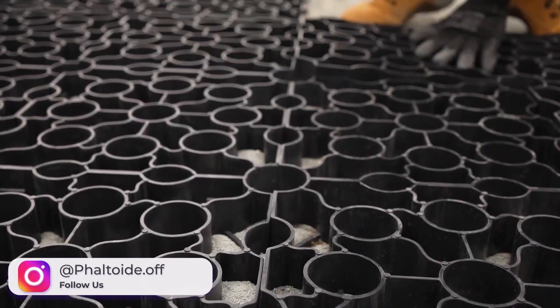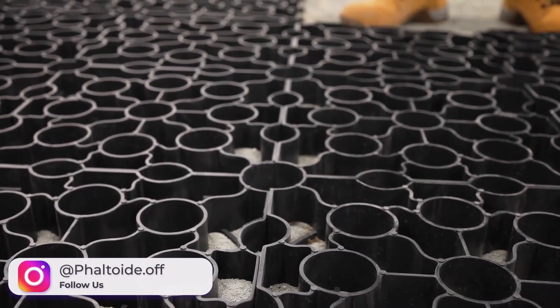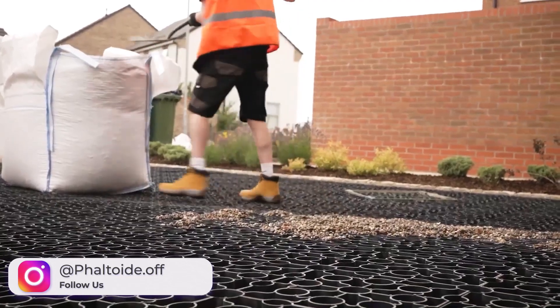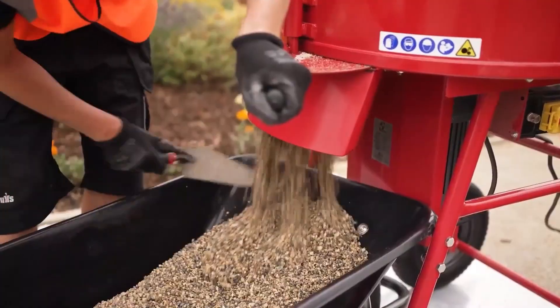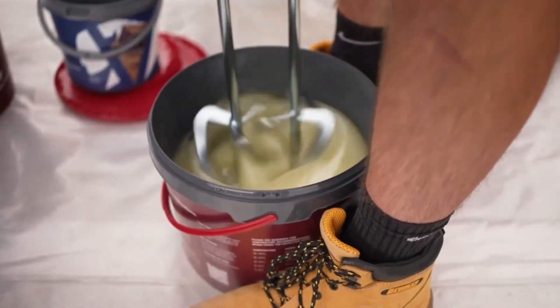A good advantage is that surfaces bound with resin are more durable overall. The Vuba variant of this product is manufactured in the UK as a DIY kit, and the Vuba company has been in business since 2009.